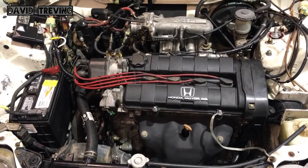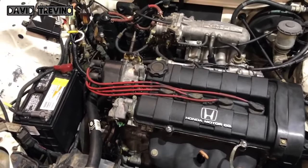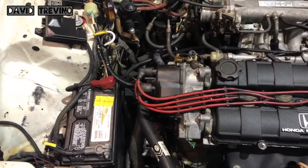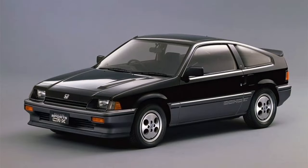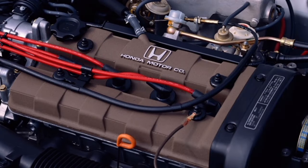The Japanese SI and European 1.6i 16-valve models came with a 1.6-liter 16-valve double overhead camshaft four-cylinder engine, putting out 135 PS (99 kW / 133 hp) in the UK spec model and 140 PS (103 kW / 138 hp) in the JDM model. The Japanese SI engine was stamped ZC while the European engine was stamped ZC1.